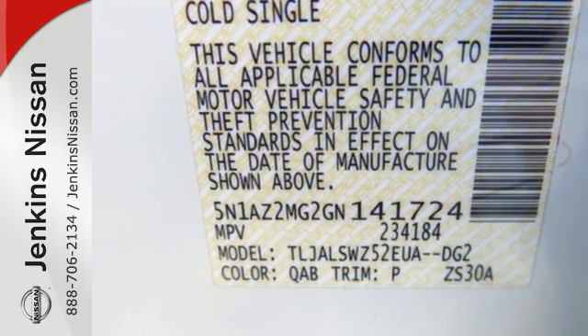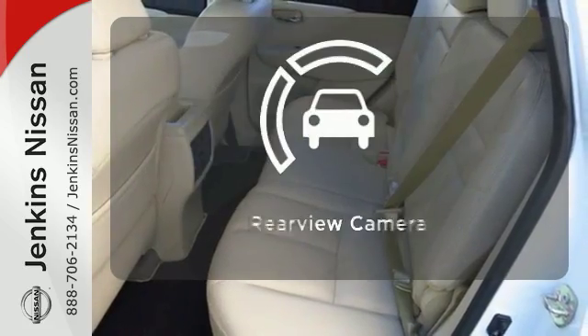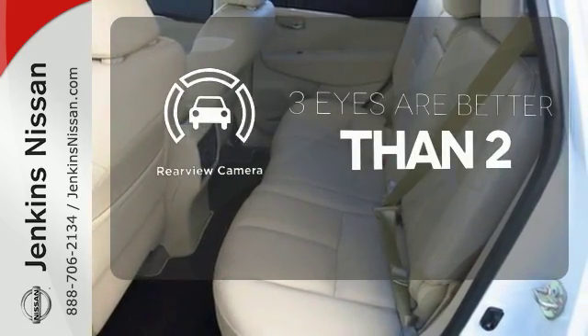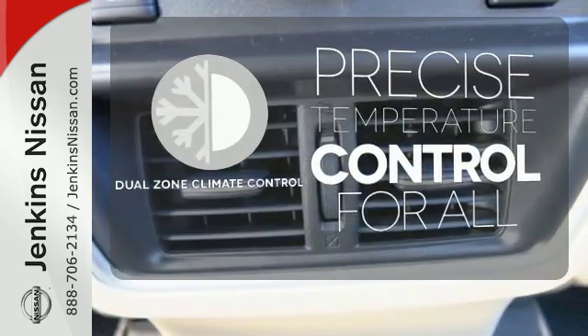This isn't your average bulky SUV. Never feel lost again with the navigation system. The backup camera gives you a clear picture of what's behind you. No one will complain about the temperature with the dual-zone climate control.